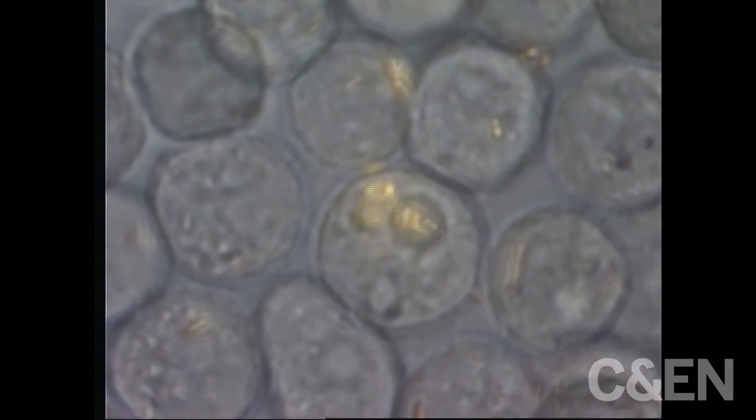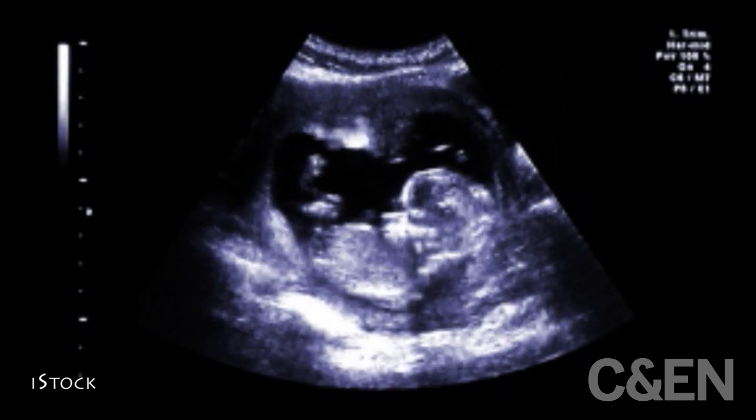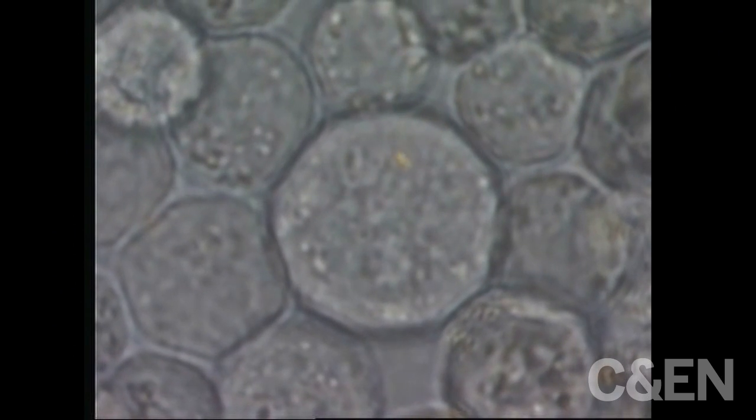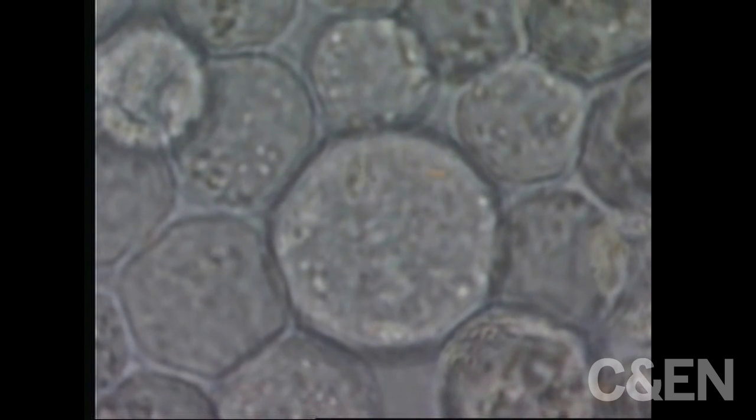Just as doctors use ultrasound to see a baby in a mother's womb, the Penn State team bombards their nanorods with acoustic waves. When the waves hit the small chunks of solid gold, they turn the rods into motors, pushing them around.